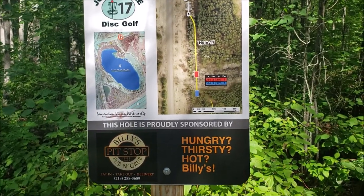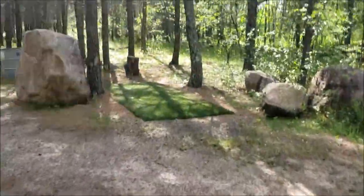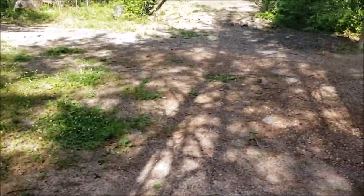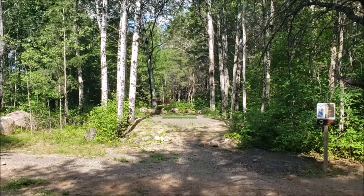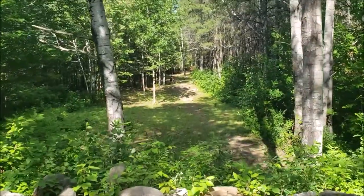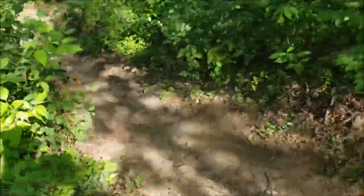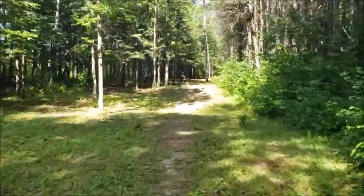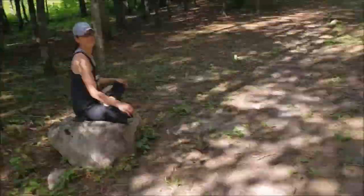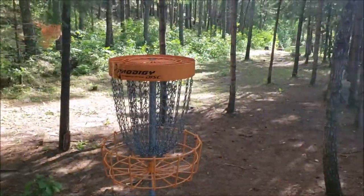Here we are at hole 17 — 266 from the red, 336 from the blue. You've got to go back from the sign to get to the blue tee pads. You can't see it, but the basket is straight ahead and then off to the left. There is your red tee view. Hole 17.